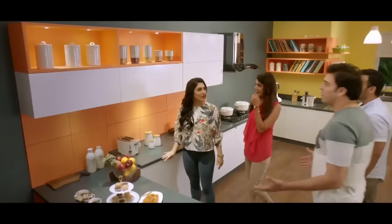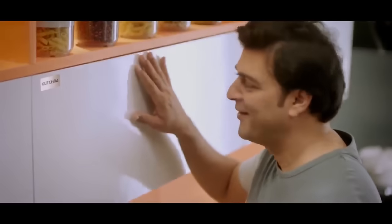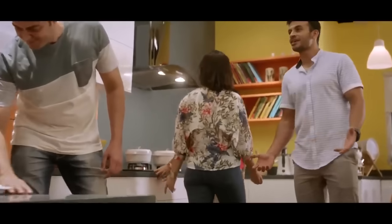Hey guys, come here. What's cooking? Is it a surprise in your eyes?